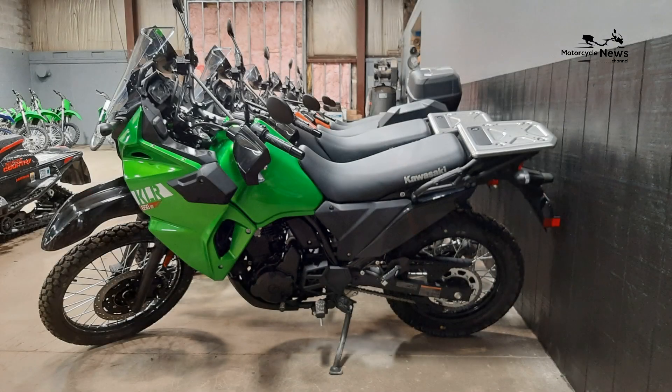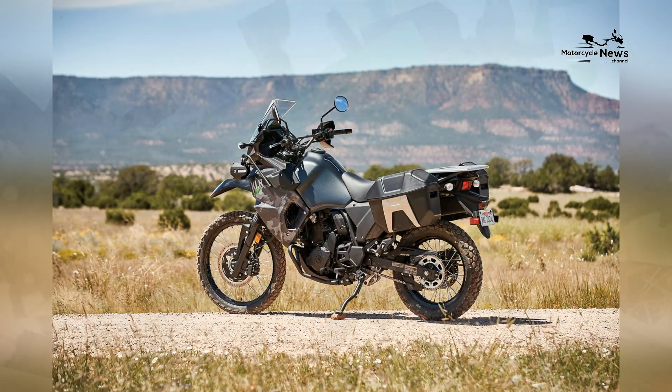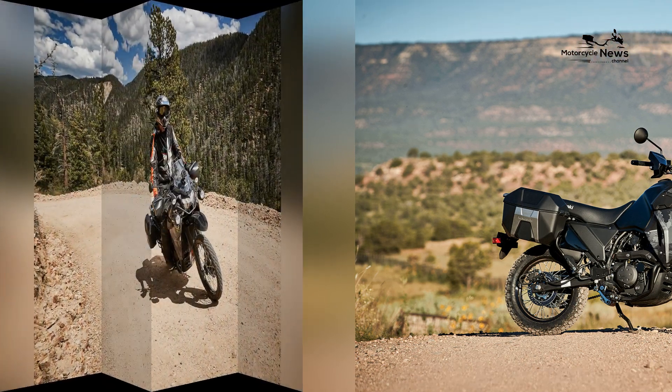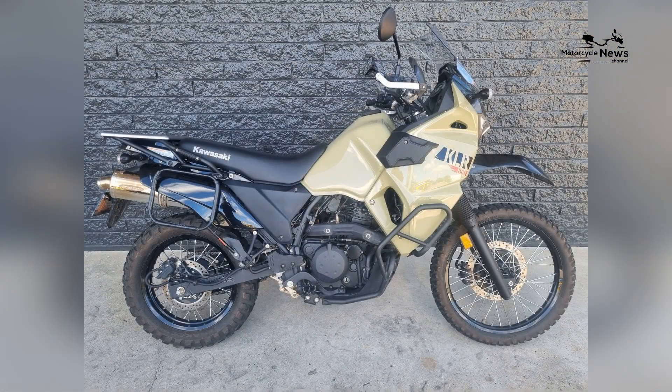Lightweight and Manageable. One of the standout features of the Kawasaki KLR650 is its lightweight and manageable build. Weighing in at around 432 pounds, this dual sport motorcycle is relatively easy to handle, making it an ideal choice for riders of various experience levels. The KLR650 offers a comfortable riding position and handlebar placement, which makes it approachable for both novices and experienced riders.